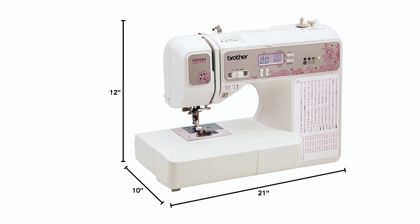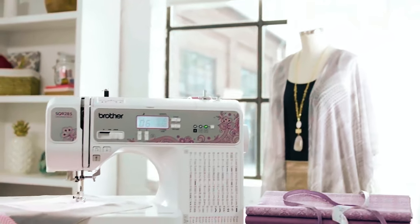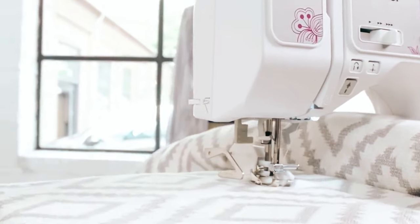Dimensions are approximately 10 inches deep, 21 inches wide, and 12 inches high, with a weight of 17.6 pounds. We hope this video on the Top 5 Best Brother Sewing Machines to Buy will help you find your best fit.